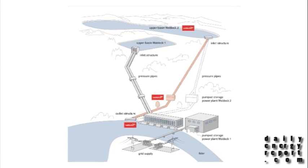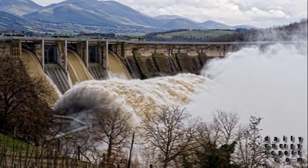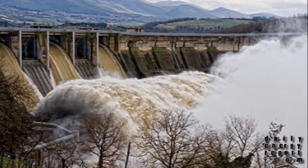Waldeck, a pumped storage hydroelectric station in central Germany, is going to gain a boost in its megawatt capacity. EON has plans to build a 300 megawatt plant adjacent to the Waldeck facility in 2012. EON is one of Europe's largest hydro storage operators with 212 facilities sprawled across four countries. The total capacity is 6.2 gigawatts.